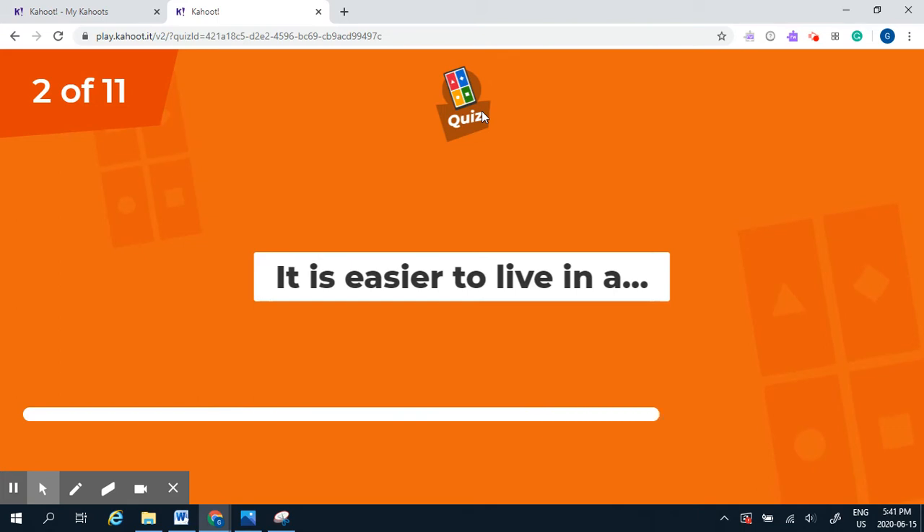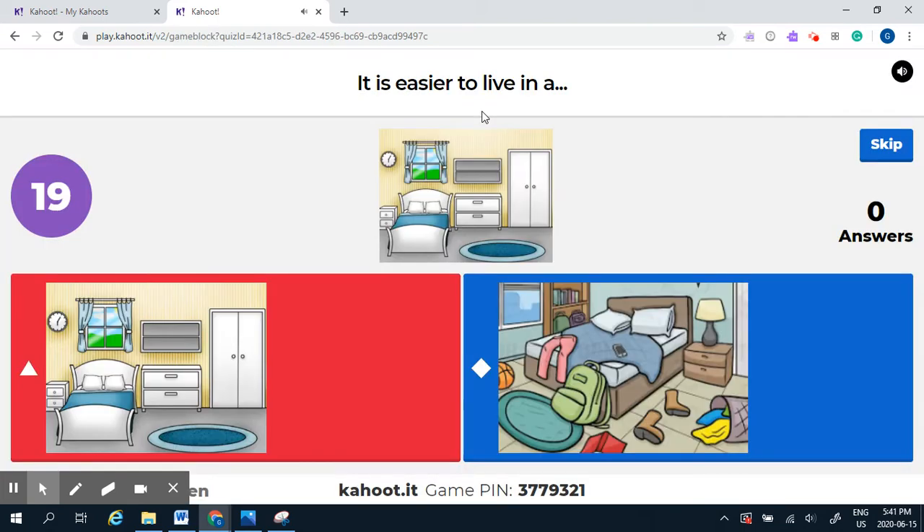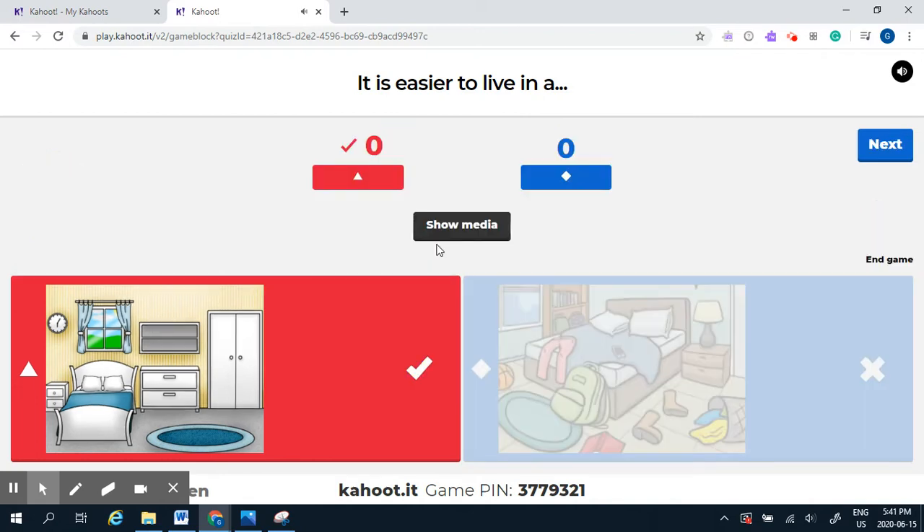Question number two: is it easier to live in a tidy room or a messy room? It is easier to live in a tidy room. It's definitely a lot easier to find your things, and your things will last longer if they're in a tidy room.